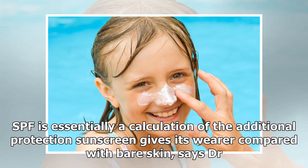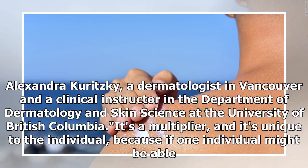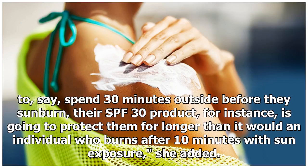SPF is essentially a calculation of the additional protection sunscreen gives its wearer compared with bare skin, says Dr. Alexandra Kuritsky, a dermatologist in Vancouver and a clinical instructor in the Department of Dermatology and Skin Science at the University of British Columbia. It's a multiplier, and it's unique to the individual — one person might be able to spend 30 minutes outside before they sunburn, and their SPF 30 product would protect them for longer than it would someone who burns after just 10 minutes of sun exposure.